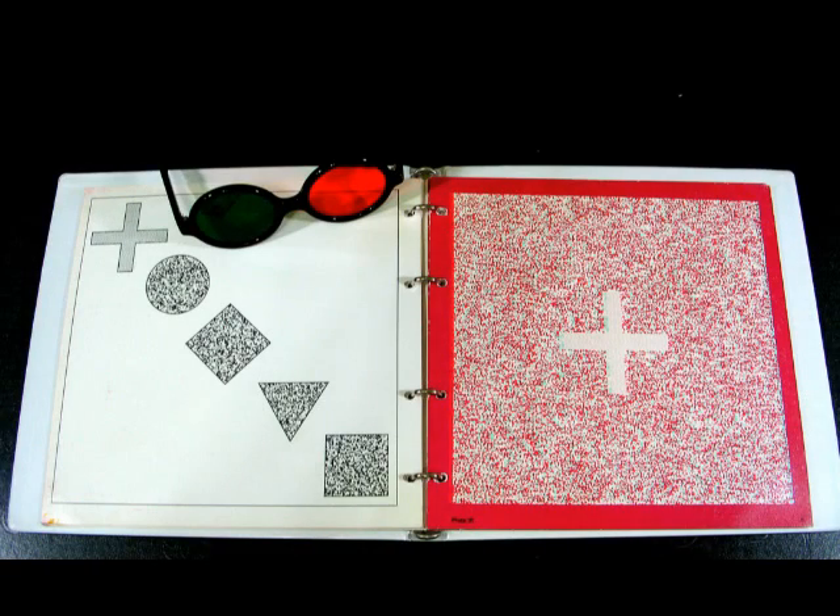This is the TNO Stereo Test from the Netherlands. There are three 33-minute arc pages for screening, equivalent to about 2,000-second arc. There are also quantitative measures from 480 to 15-second arc of stereopsis. TNO uses red-green goggles and a chromatic binocular dissociation.